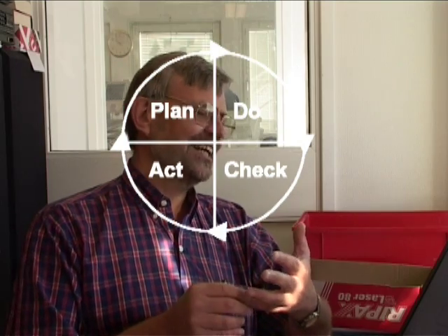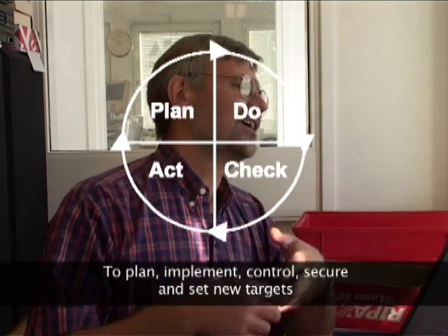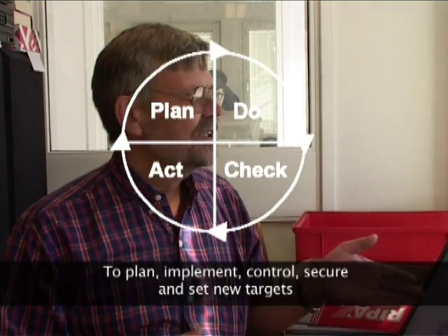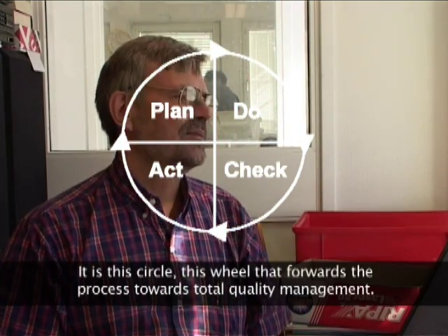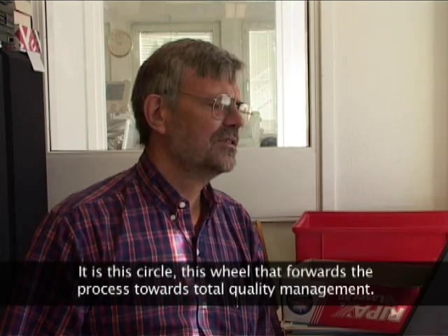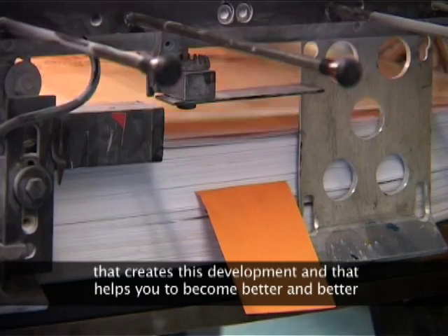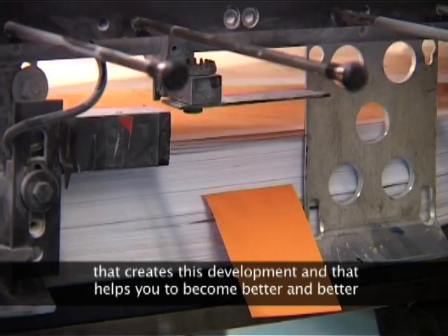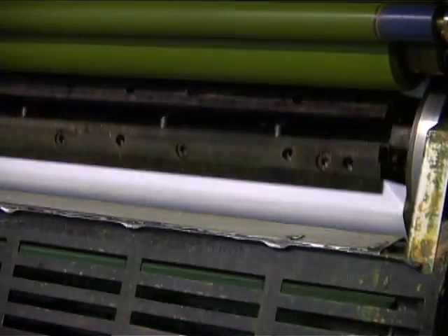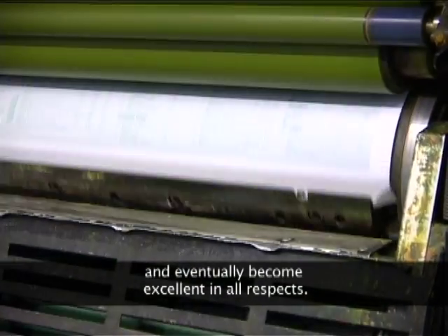With Plan, Do, Check, Act — that is, plan, execute, act, and ensure. It's the circuit and the wheel that can be used for what you can call, for example, TQM, which is called Total Quality Management. There are different details. But we are the minimum standard that creates this development and helps us over time to get better and better. And hopefully we are excellent at all.